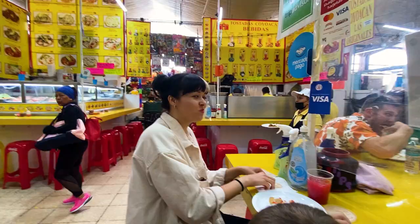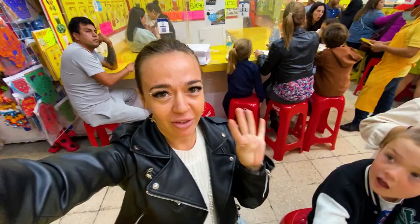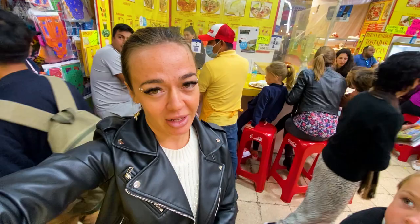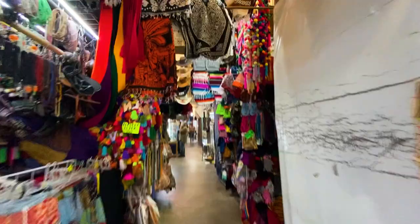We got tostadas with shrimp and with crab, and they were delicious. I highly recommend. My friend said it's the best food in the world, and I agree. We had four tostadas and two fresh juices. The juices are delicious as well. I had a watermelon juice and my friend had a watermelon juice. We paid 300 pesos, that's 15 American dollars for 3 people, so the prices are good.